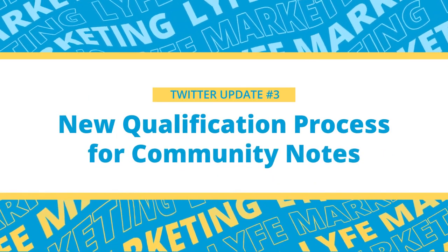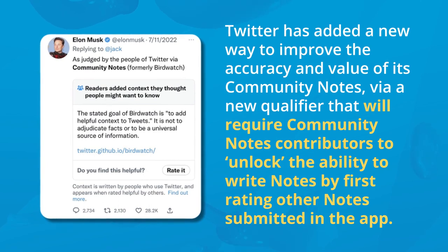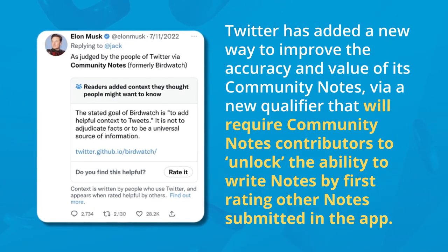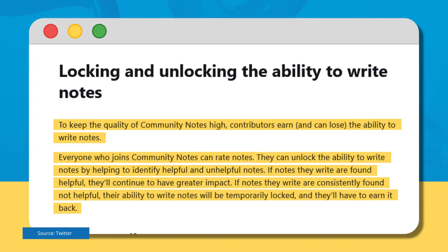Update number three is the new qualification process for community notes. Twitter has added a new way to improve the accuracy and value of its community notes via a new qualifier that will require contributors to unlock the ability to write notes by first rating other notes submitted in the app. Twitter said: 'Contributors earn and can lose the ability to write notes. Everyone who joins can rate notes and unlock the ability to write notes by helping to identify helpful and unhelpful notes. If notes they write are found helpful, they'll continue to have greater impact. If notes they write are consistently found not helpful, their ability to write notes will be temporarily locked and they'll have to earn it back.'